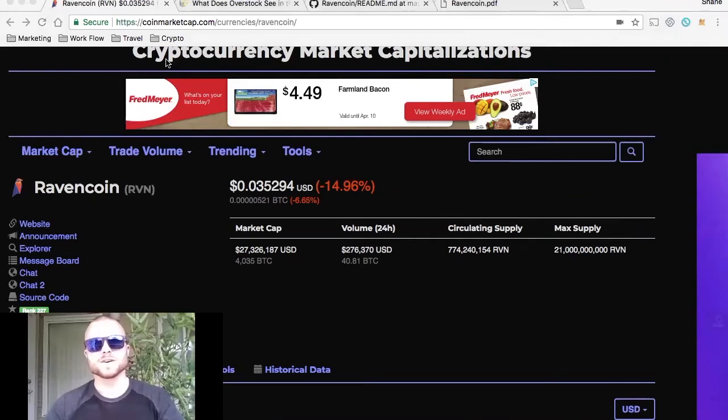Good day, everyone. My name is Shane. I'm with the Crypto Blend, and today we're going to be talking about Ravencoin.